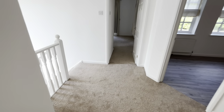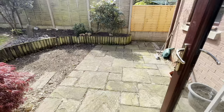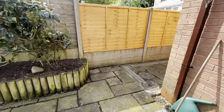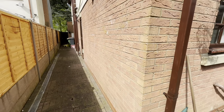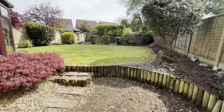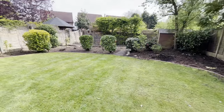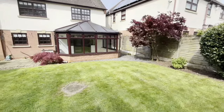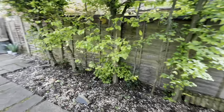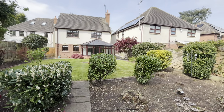Now you've seen inside, we can head downstairs where I can show you the garden. Heading out you will find a lovely patio area along with side access in this beautiful, very private garden, where you have an additional patio area — very peaceful.